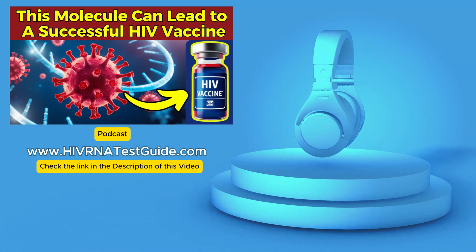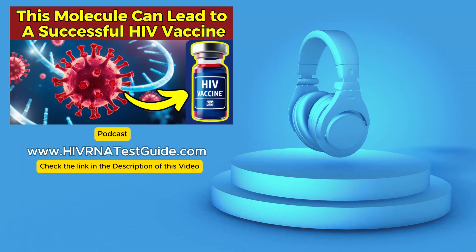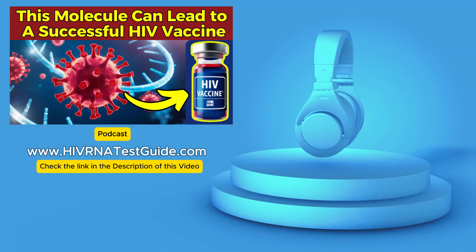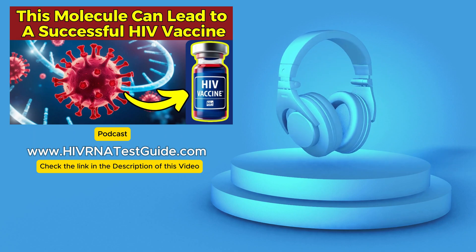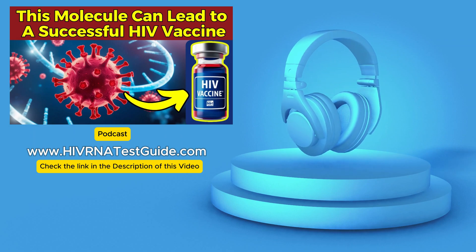This shield essentially masks the virus from your immune system, making it really difficult for your body to recognize it as a threat. These sugars are attached to a protein called GP120, which forms the outer layer of the virus, and it creates this almost impenetrable barrier. So how on earth do researchers even begin to target something that looks so much like our own cells?